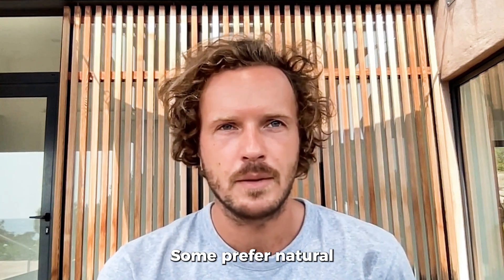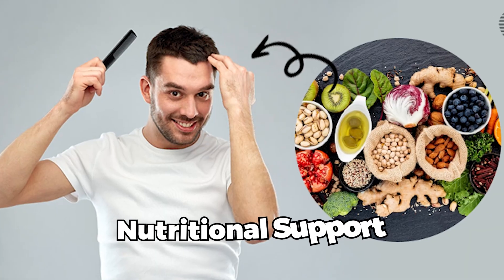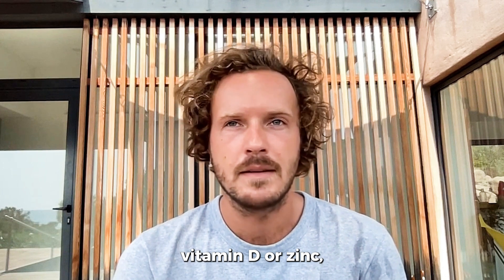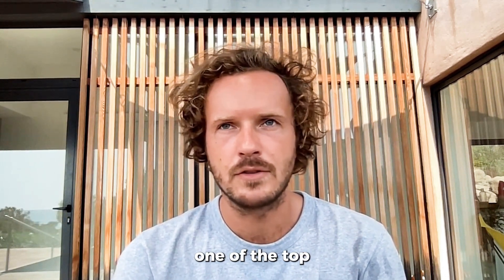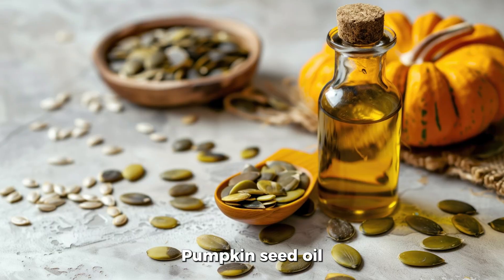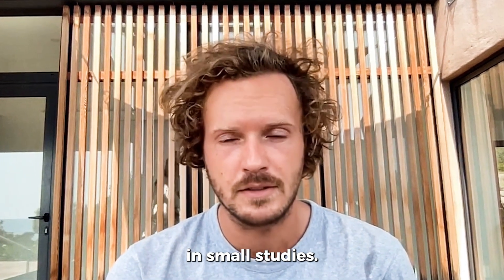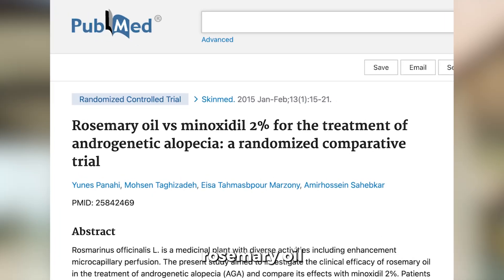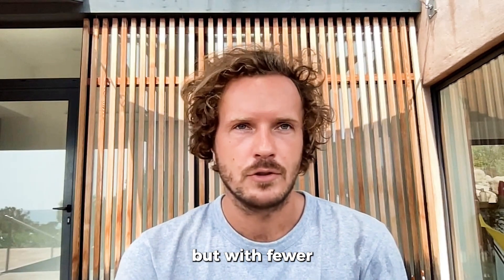Not everyone wants medication — some prefer natural or lifestyle-based alternatives. Nutritional support: if you're low in iron, vitamin D, or zinc, correcting that can make a huge difference. For women especially, iron deficiency is one of the top hidden causes of hair loss. Herbal oils — rosemary oil, pumpkin seed oil, and caffeine shampoos — have shown promising results in small studies. A 2015 study found that rosemary oil was as effective as minoxidil after 6 months, but with fewer side effects.